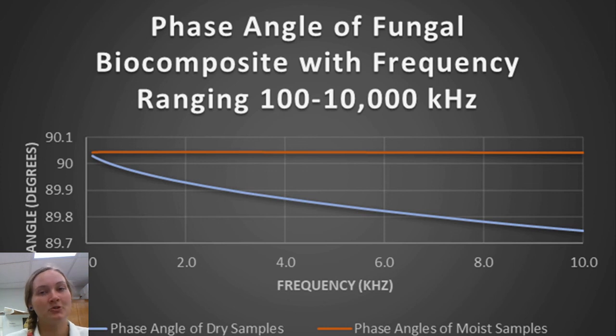Further showing that the moist samples are a better option when creating a biocapacitor is the phase angle of the actual capacitor itself. A perfect capacitor lags the current by 90 degrees. Thus, the moist samples are the best option for utilization in a parallel plate capacitor, as the phase angle remains relatively stable when compared to dry samples.